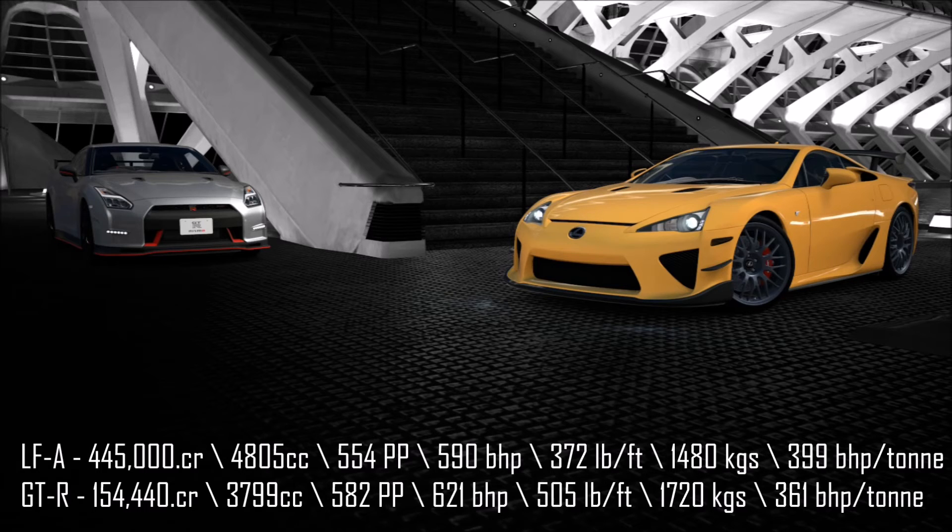The overall laps were very close — the Lexus did a 2:08.696 and the Nissan a 2:08.573, so extremely close between the two. As always, those lap times won't be awarded points, because it's based on the car, the tuning, the driver, and the track. Overall, the Nissan does win, but not by as much as I would have guessed — it wins with four points, but the Lexus gets three under its belt. Not a bad result at all.